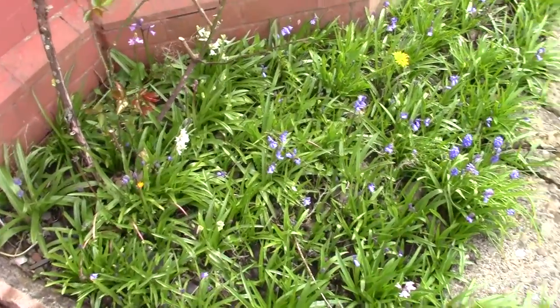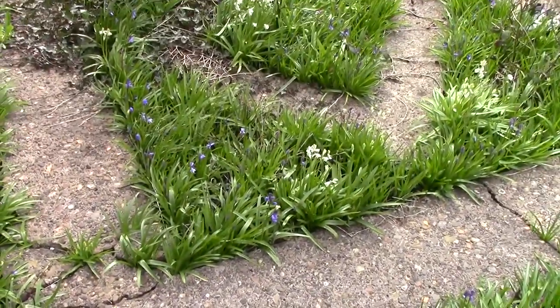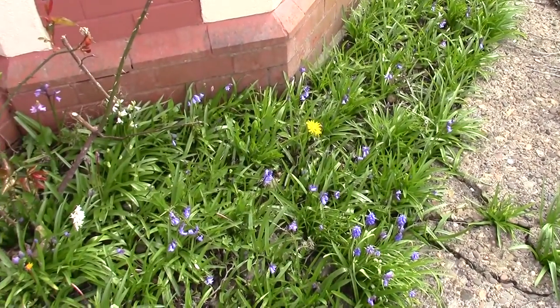And out front, lots of weeds, and the blue and white things are back, which I need to look up the name of.